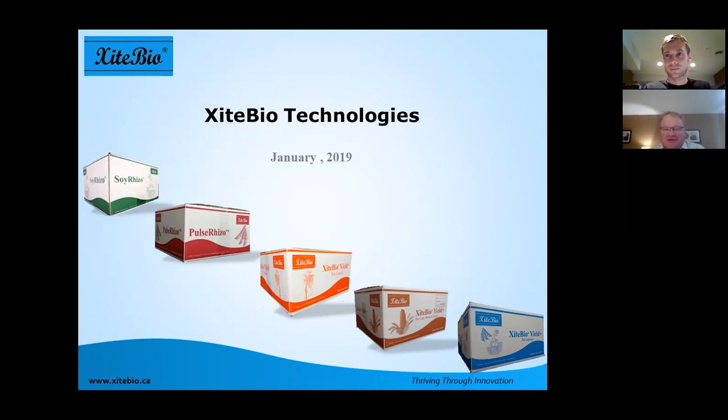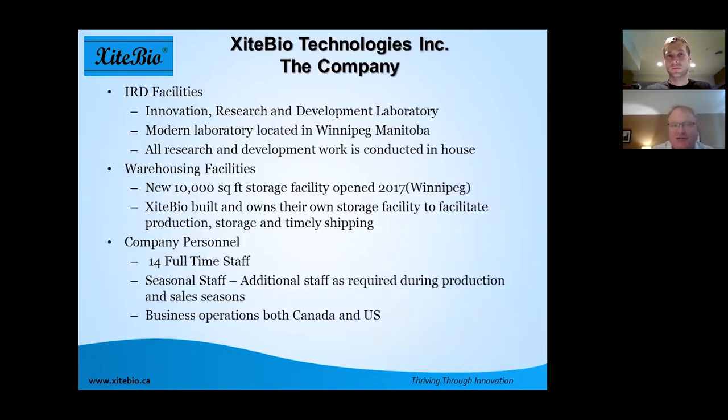Thanks Soren. Welcome everyone. Just a brief introduction to Excite Biotechnologies — we're a Manitoba-based company. Our innovation, research and development laboratory, warehouse and production facility is all located in Winnipeg, Manitoba. This allows us to do all our R&D in-house and develop products that work well for Western Canada. We've been in business for 10 years this coming year and have had commercial products available for six years.